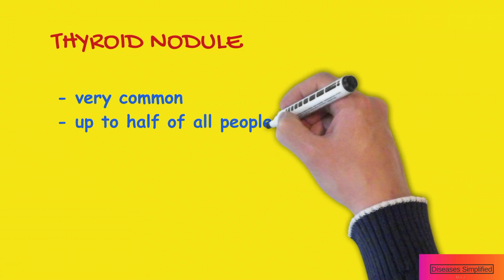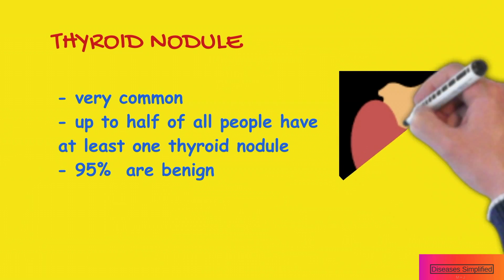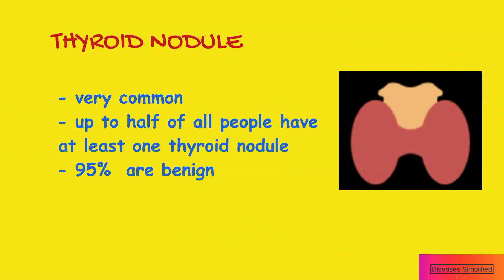Thyroid nodules are very common and up to half of all people have at least one thyroid nodule, although most do not know about it. Reassuringly, approximately 95% of all thyroid nodules are caused by benign conditions.